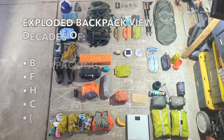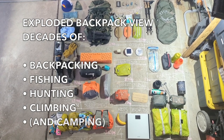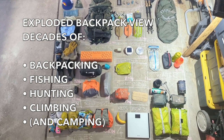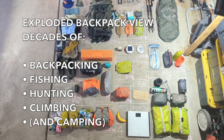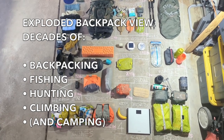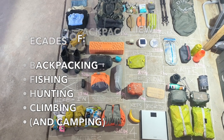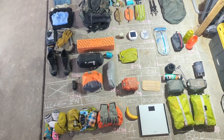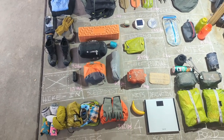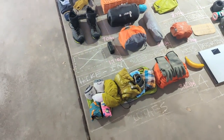My exploded backpack represents about 35 years of learning, growth, and iteration — all with the goal of maximizing my personal joy and comfort in remote wilderness areas. I've been backpacking, fishing, hunting, and climbing all my life. I've traveled across the United States to most states including Alaska, been to a few remote places internationally as well with a backpack, for business and pleasure.